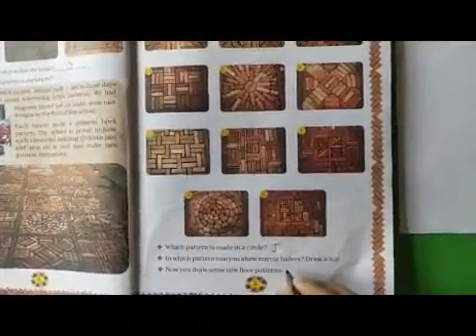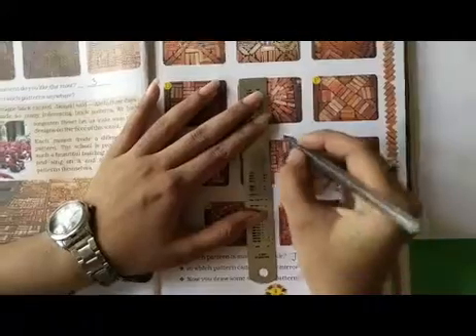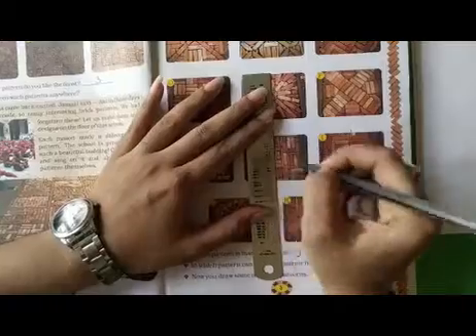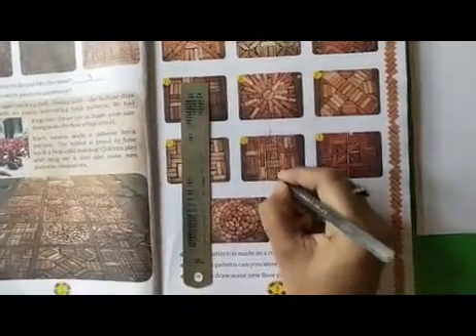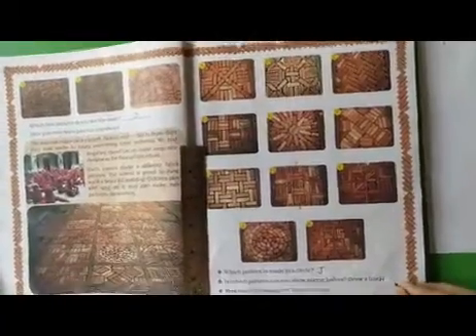In which pattern can you show mirror halves — draw a line? So here we have to draw one line. I am taking this as an example. I will draw a line on this pattern and see that opposite sides are the same — yes, opposite sides are the same. So I will write the answer J. If you think any pattern has mirror halves, you can write your answer.